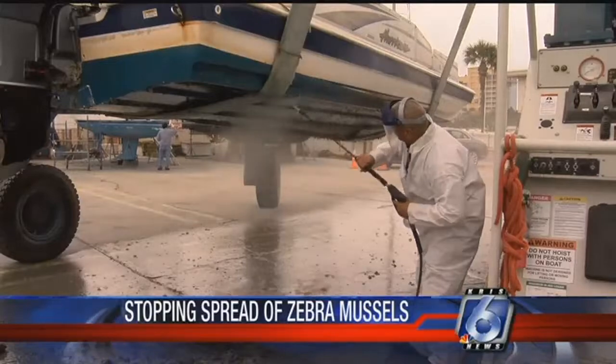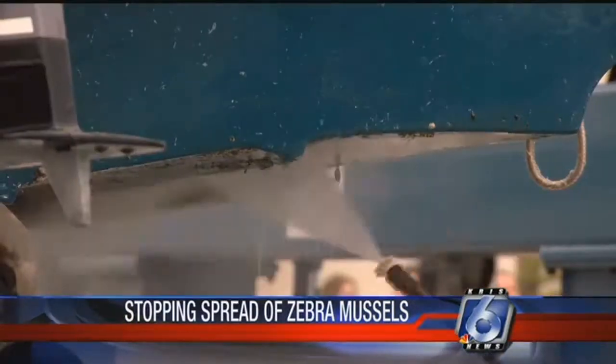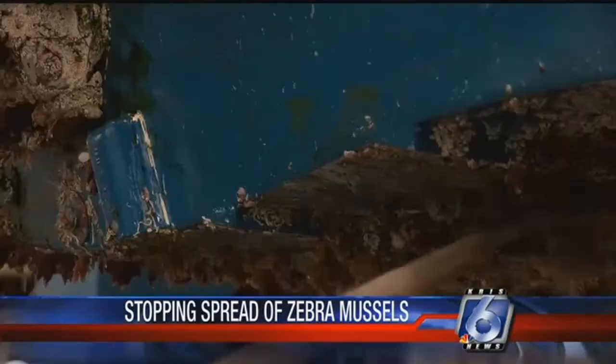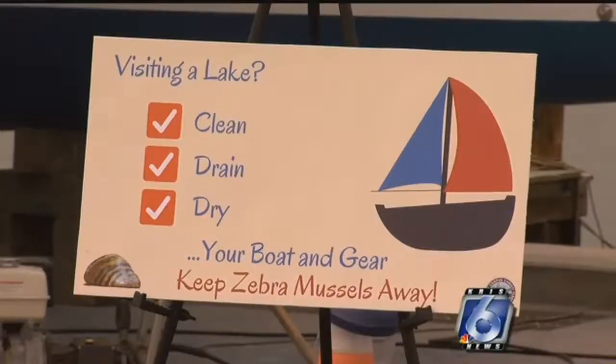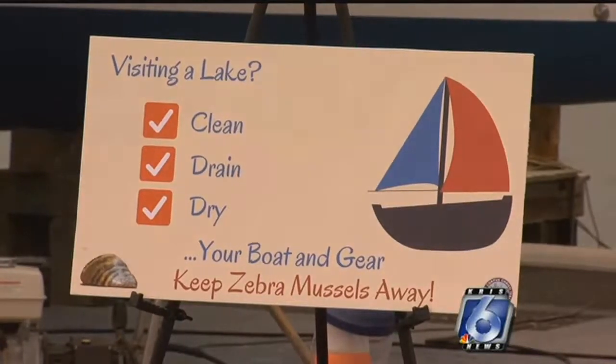Welcome back. There's a small pest causing big problems in Texas waters. This morning, local boaters got a lesson on how to fight it. And that's one way the state is trying to stop the spread of zebra mussels. They're an invasive species of shellfish that first appeared in Lake Texoma, north of Dallas, about nine years ago.